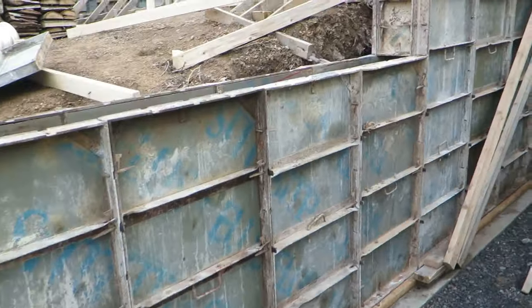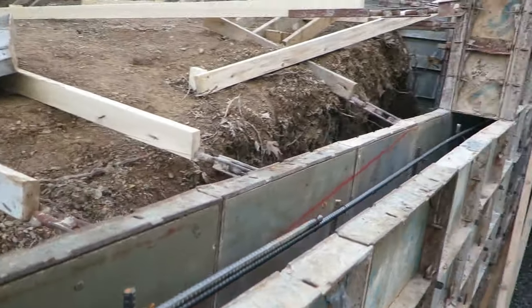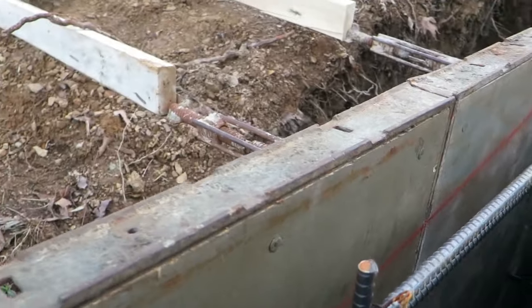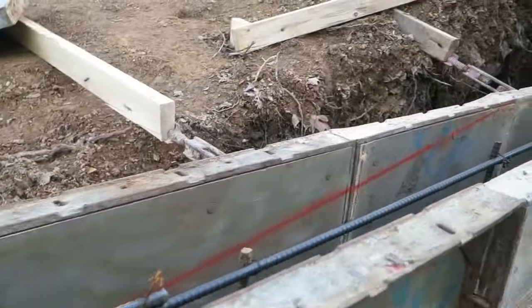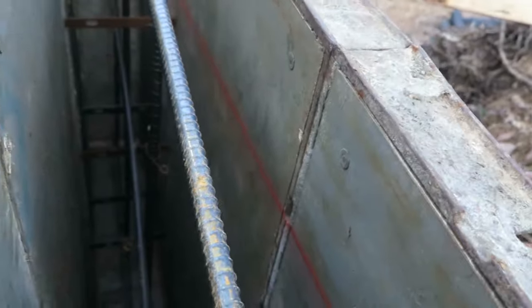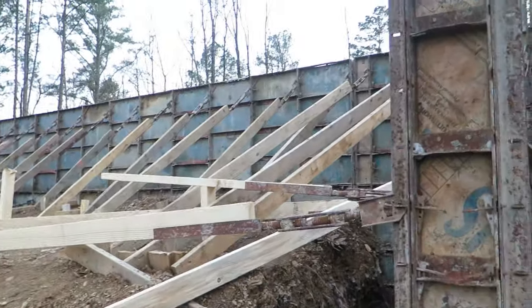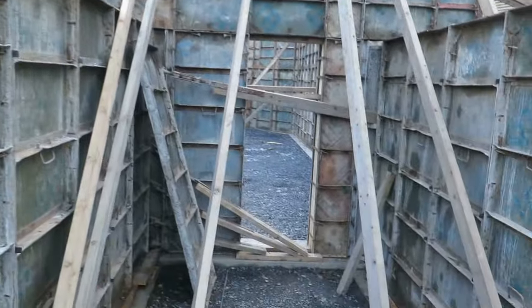I'm going to show you what they've done. Come around — we've got lots of rebar in it, lots of bracing around here.